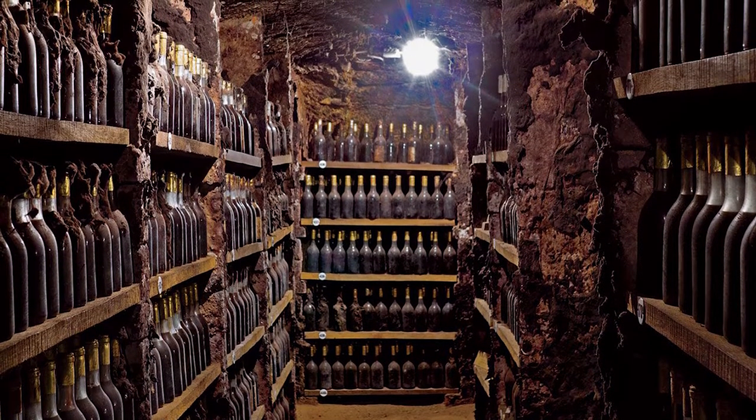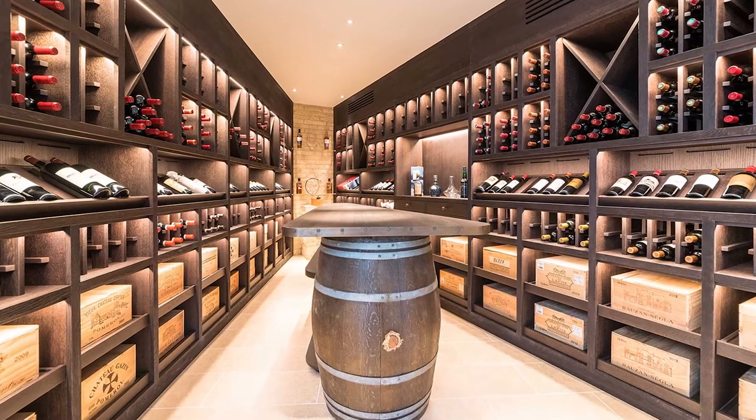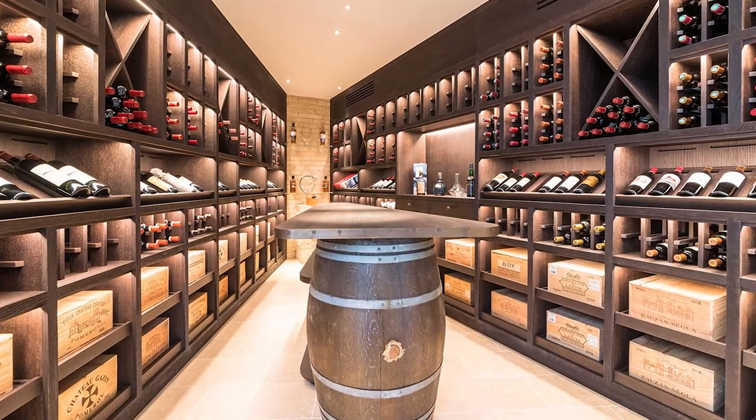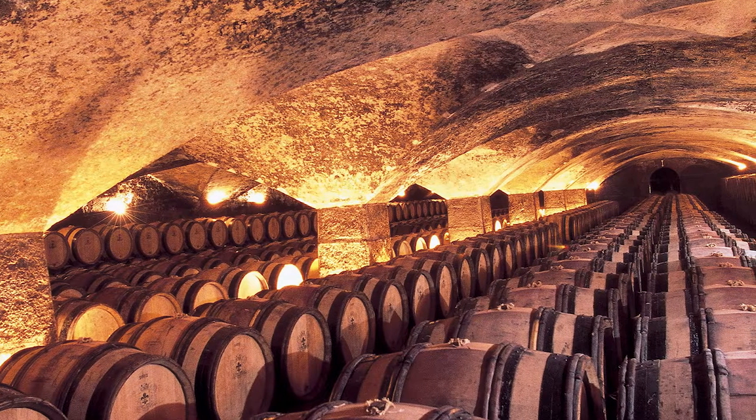They are not used for habitation. They don't feature bathrooms or bedrooms, and people don't hang out in the cellar. The only time people spend long moments in a cellar is during a storm when they are hiding out from damaging winds. One of the most popular types of cellar is the wine cellar, which people use to store large amounts of wine. People use cellars for storage because they are always cool and dim, which is ideal for keeping things for long periods of time.